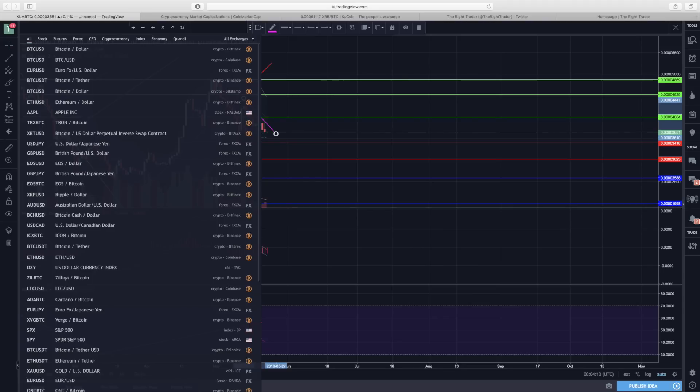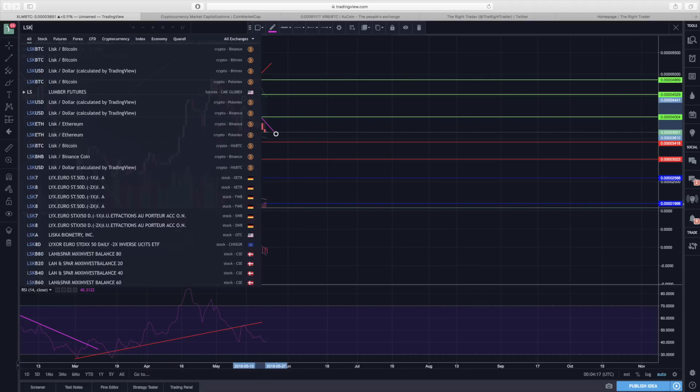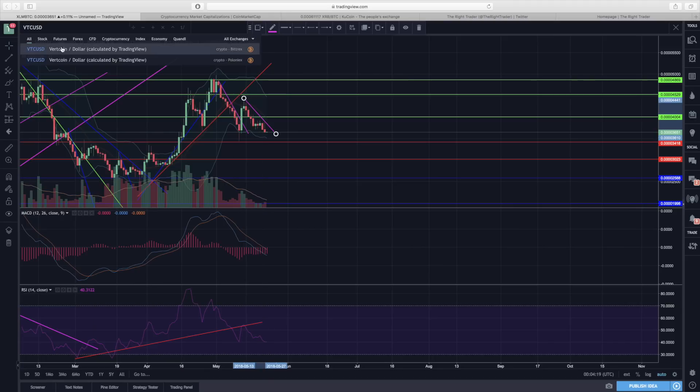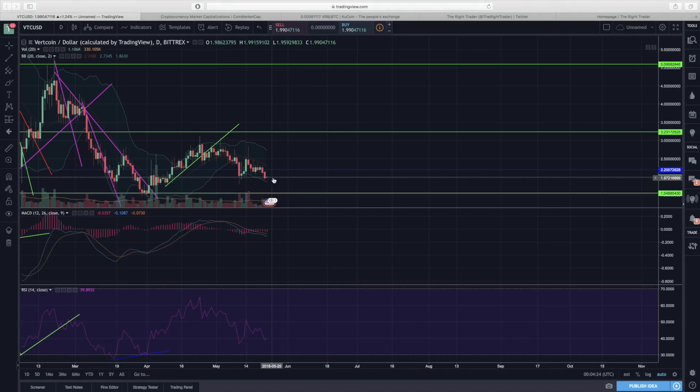Next up is Vertcoin. Vertcoin is not doing too bad — it has some support around two dollars, anywhere from a dollar eighty to two dollars. We'll see how it acts around here; hopefully we can put in a bit of consolidation, which will most likely prevent us from dropping much lower.